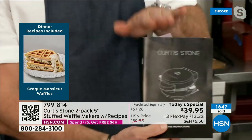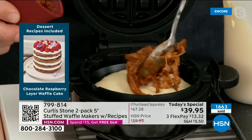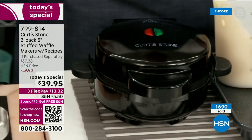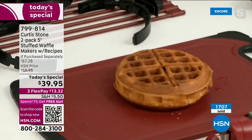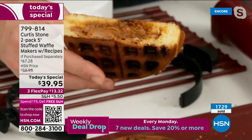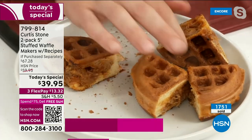Two recipe books come with the two waffle makers. Pulled pork demo: drop batter in bottom, add leftover pulled pork — any boneless barbecue works — cover it, close the lid, come back 8 to 10 minutes later. Lift it up and look at that crispy outside, perfectly fluffy and stuffed with pulled pork inside.